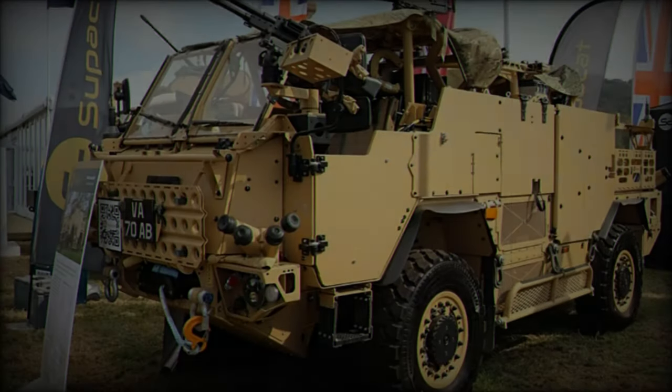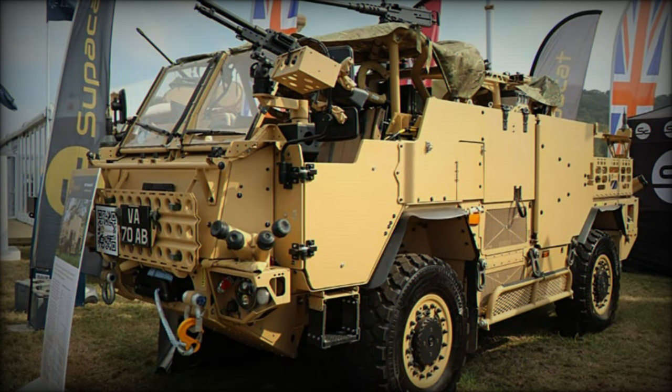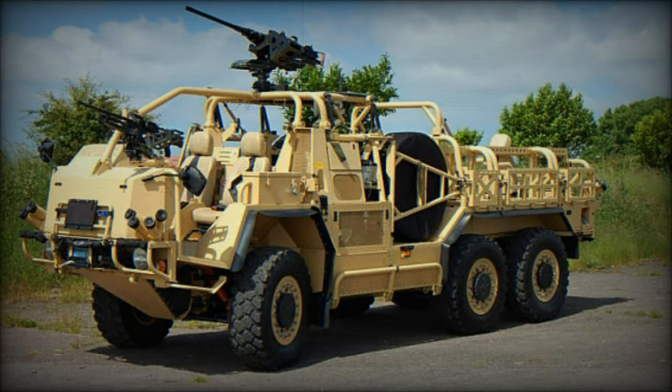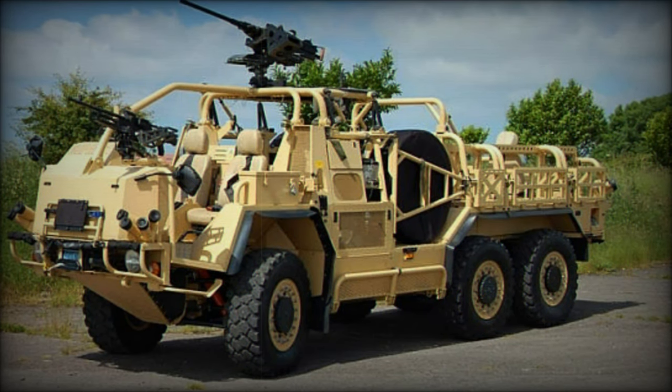Strategic mobility is another key feature, with the vehicle being fully compatible with air transport, including deployment via helicopters. This mobility allows rapid response and deployment in diverse combat settings, reinforcing its versatility for both domestic and expeditionary missions.